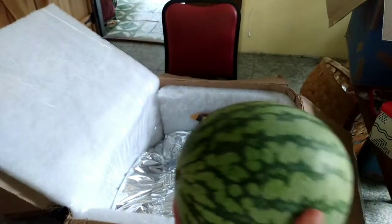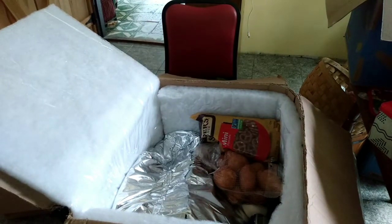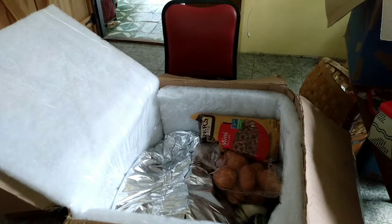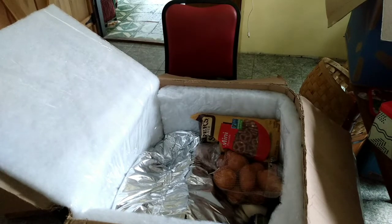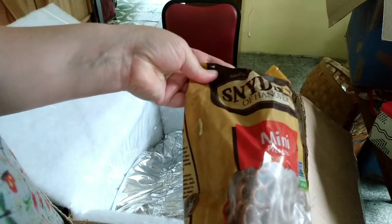A mini watermelon — we're going to eat this and then make some pickles out of the rinds, and I'll be sharing that with you very soon. And a thing of plain pretzels.